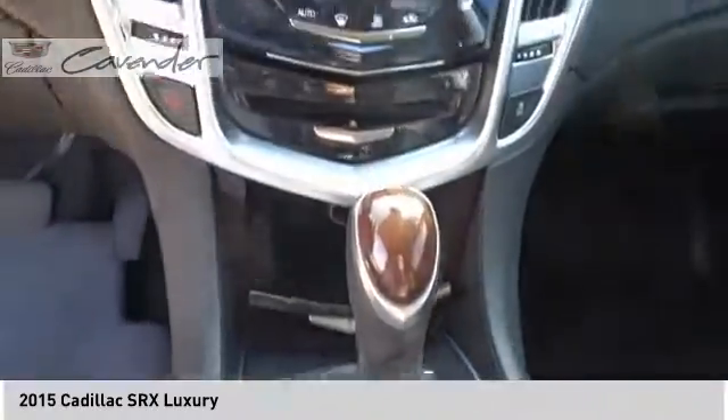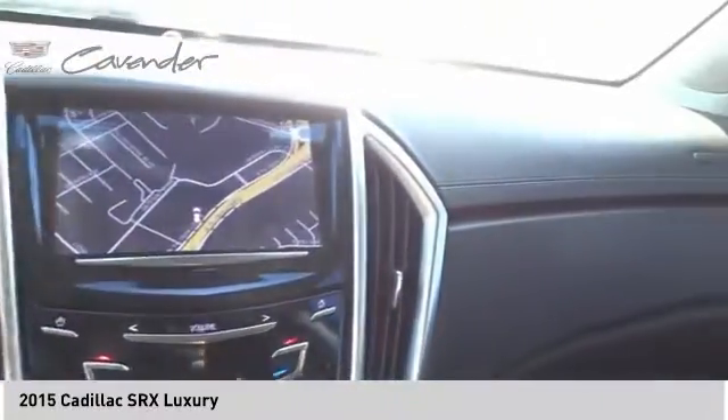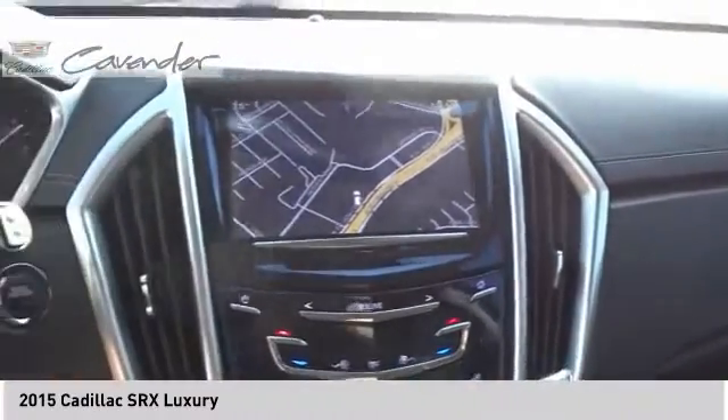Rain-sensing wipers, four-wheel disc brakes, speed control, power moonroof. Come take a test drive today.